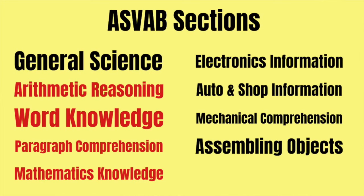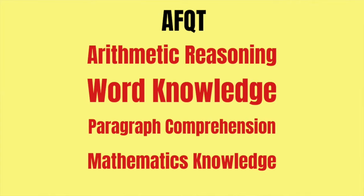The next thing you need to know is the AFQT — Armed Forces Qualification Test. This is what actually determines whether or not you are qualified to join the military. It's a test within a test: the ASVAB is made up of subsets, and four of those subsets make up the AFQT — arithmetic reasoning, word knowledge, paragraph comprehension, and mathematics knowledge.